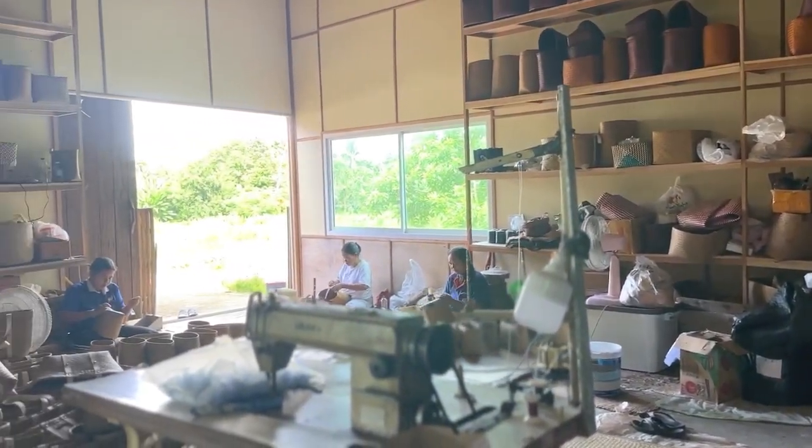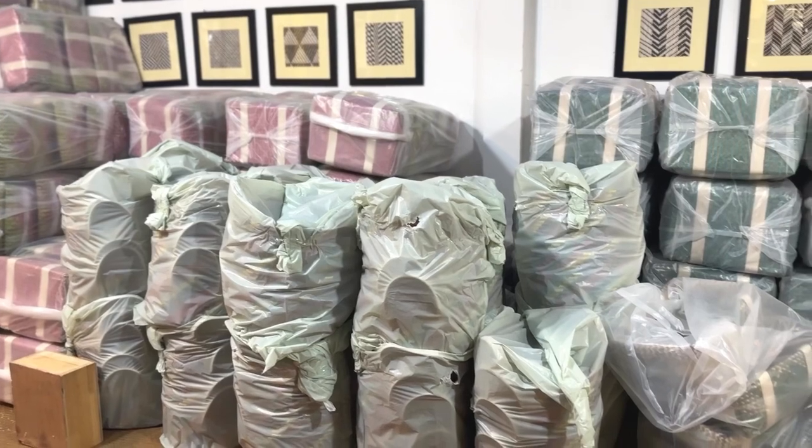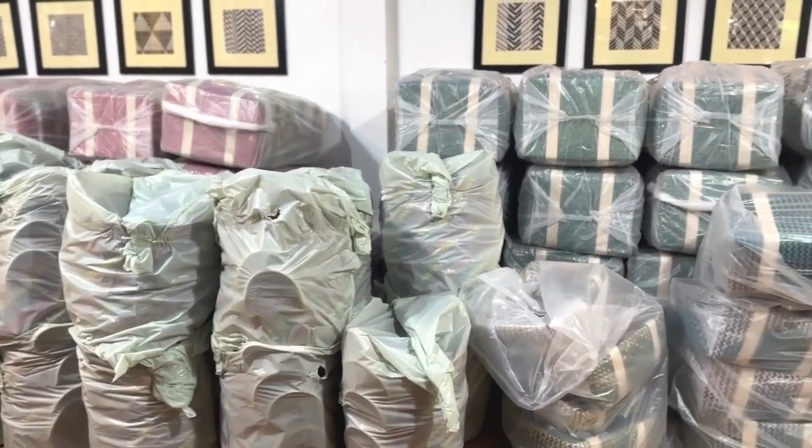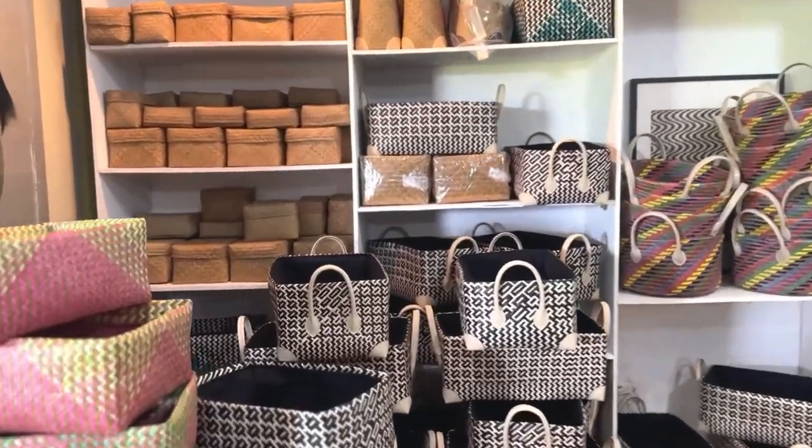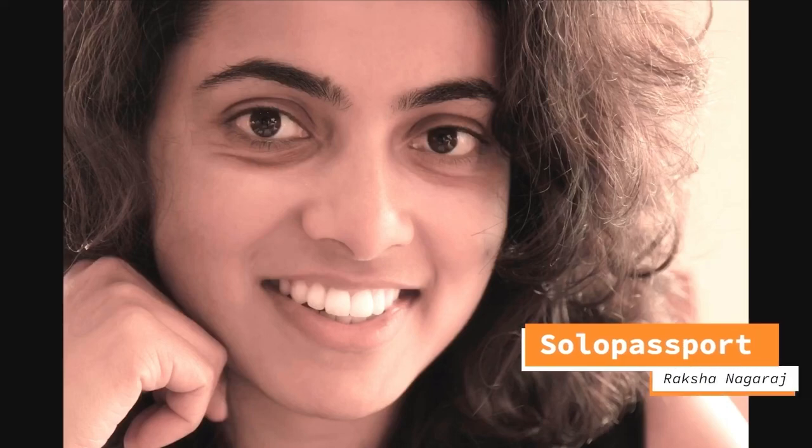If you are in Thailand and have some time, I highly recommend that you visit Varni Homestay. Spend at least a day here to learn this beautiful craft and to be part of the local community. For more travel updates, don't forget to subscribe to Solo Passport.